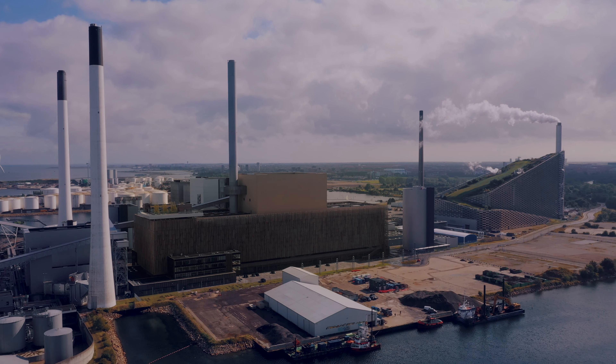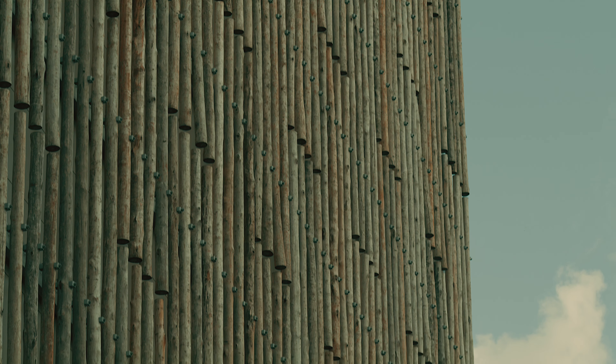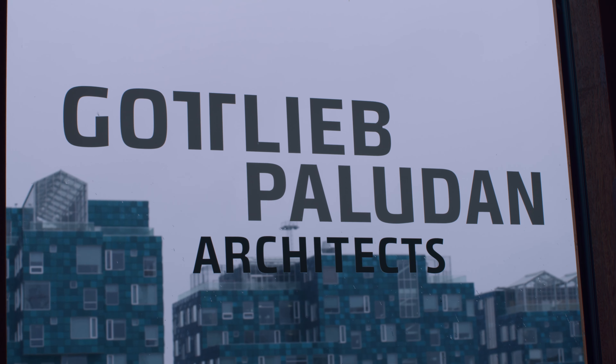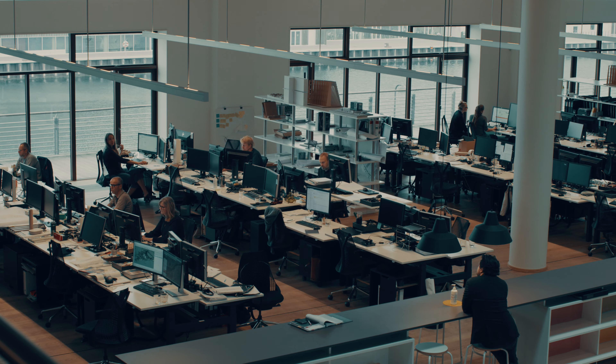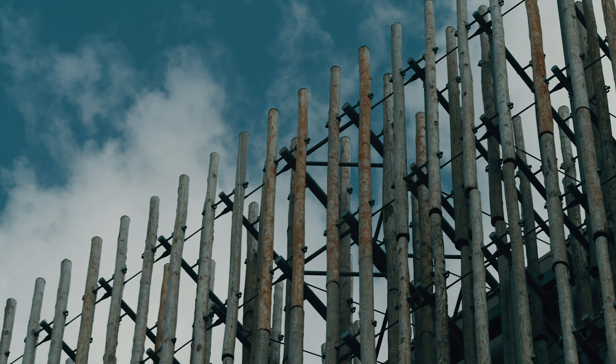The new unit at Amagerværket, which is called Bio4, is fueled with certified wood chips to be carbon neutral. We wanted the plant to show in its exterior what goes on in the interior in some way.